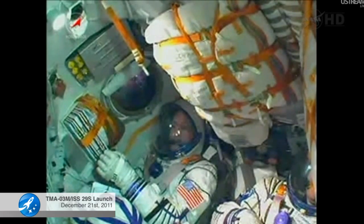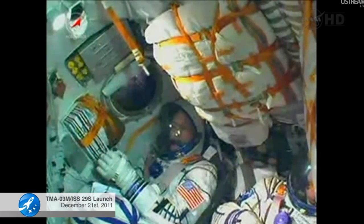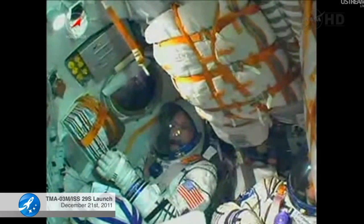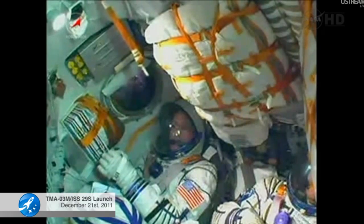These are live in-cabin views from inside the Soyuz spacecraft. We can see Don Pettit and Oleg Kononenko to the left and right as they are enjoying a smooth ride into orbit.